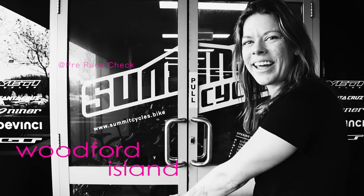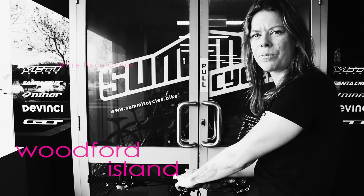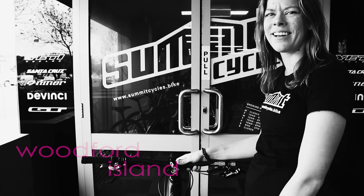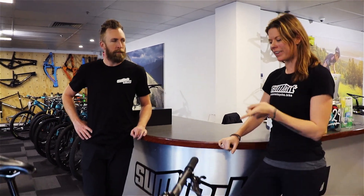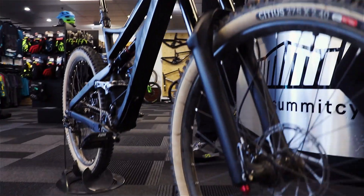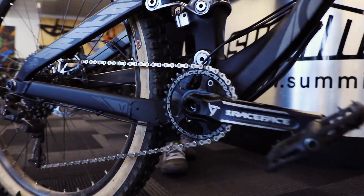Hey, it's Mel here. We're at Summit Cycles, just getting a pre-race check on the Spartan before I head up to Woodfoot Island. So we'll go in and see Adam. We're here with Adam, the awesome store manager at Summit Cycles, and he's just going to run through my bike, make sure it's ready for the weekend and specifically check my shock and make sure it's set up right after I had a custom tune.